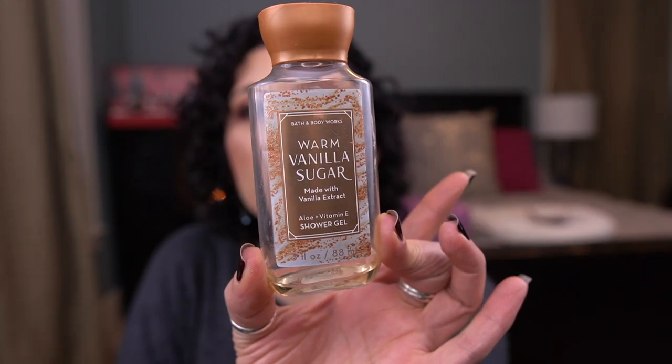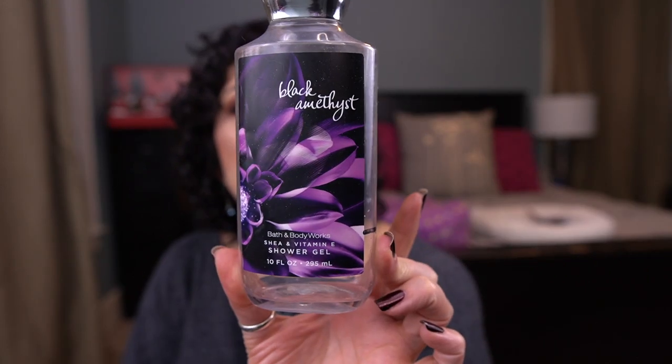Let's do body care. From Bath & Body Works I have the Warm Vanilla Sugar Shower Gel — I loved this; it smells so good and is delicious. I would repurchase that scent. I also have one from Bath & Body Works in Black Amethyst — it's Peony Petal, Sweet Sandalwood, Patchouli, Creamy Amber. Amazing. If you like sensual, sexy scents, this one — it's beautiful. A little floral but just enough to be interesting.